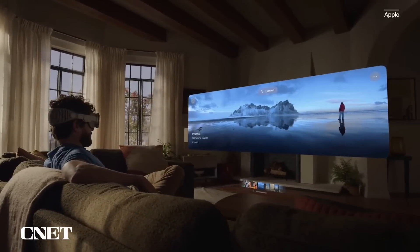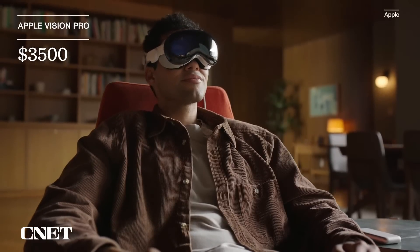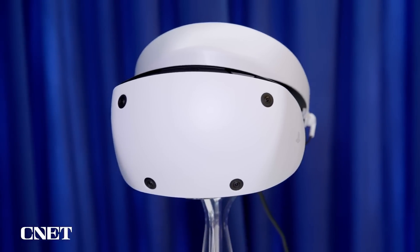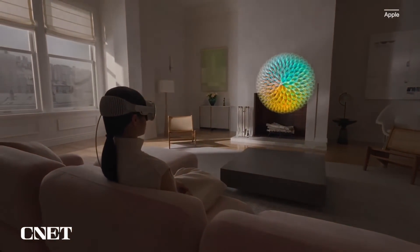First things first, the price. Apple's Vision Pro costs a whopping $3,500. Meanwhile, the Quest 3 starts at $500, which is more than the Quest 2 but less than the PlayStation VR 2. That gives you an idea of who Apple and Meta are targeting. $500 for the Quest 3 isn't pocket change, but it's a lot easier to swallow than $3,500, so it might appeal to more casual or everyday consumers. But a lot of Apple fans may be willing to fork over as much cash as needed — the power of Apple.